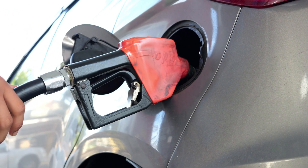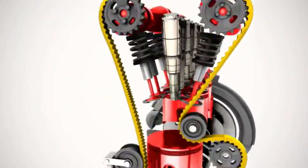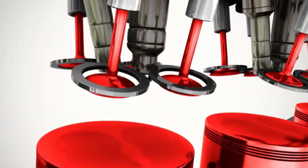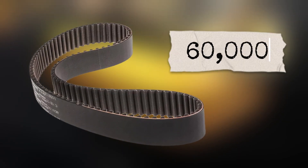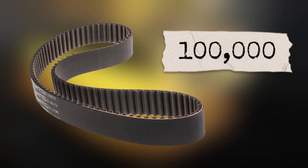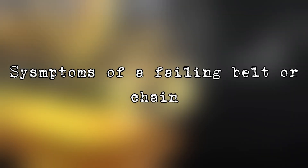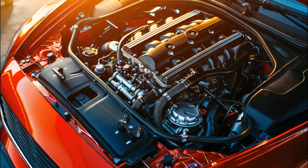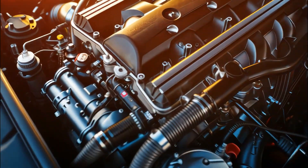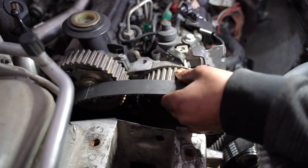Another big one is timing belt or chain problems. The timing belt synchronizes the movement of pistons and valves. If it snaps, the pistons and valves can collide, causing catastrophic damage. Belts should typically be replaced between 60,000 and 100,000 miles, depending on your car. Chains last longer but still need proper lubrication. Symptoms of a failing belt or chain include ticking noises, poor acceleration, or the engine refusing to start. The only fix is replacement — and while it can be pricey, it's nothing compared to replacing an entire engine. Always follow your maintenance schedule.